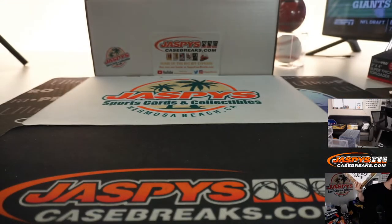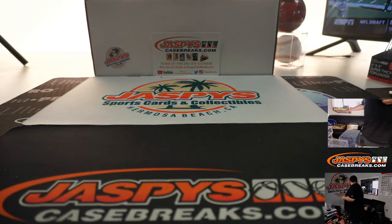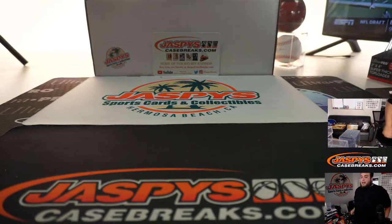And that's going to be William Hawkins — sorry if I said that wrong. There you go, guys — that was the break. This was the three box break of the autographed Gold Rush jerseys on JaspysCaseBreaks.com. We have the other half on the website at JaspysCaseBreaks.com.